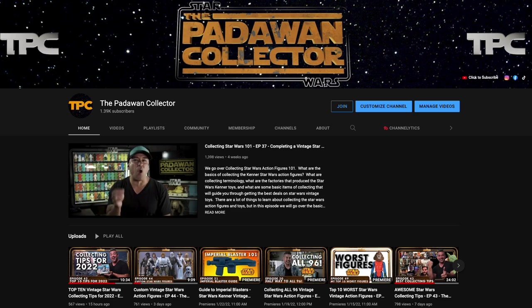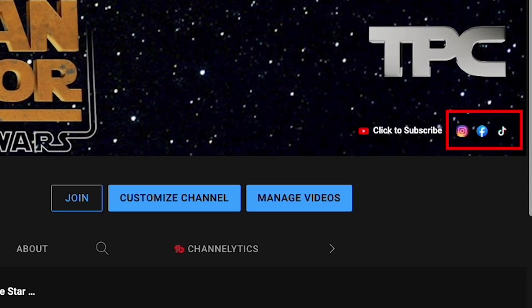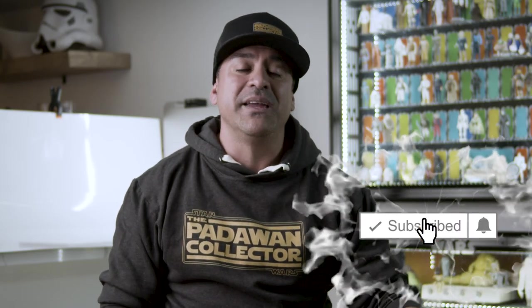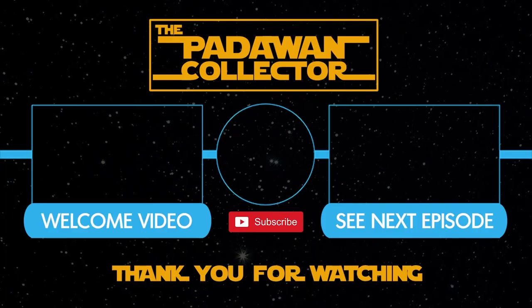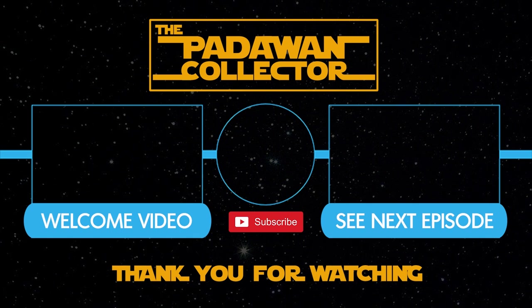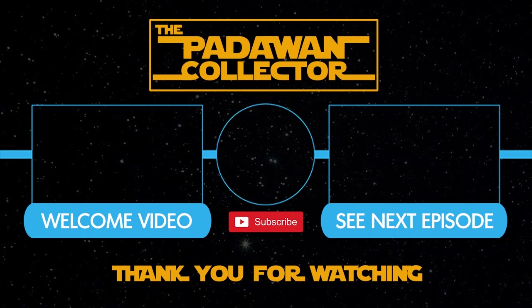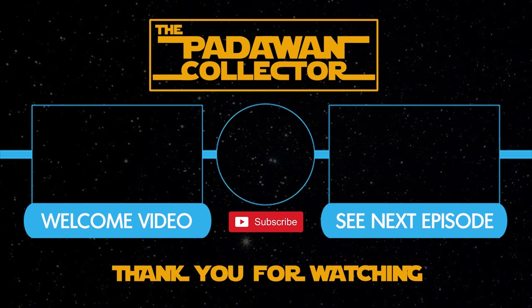Please join me on all my other social media channels — all the links are in my description or on my YouTube homepage. Please subscribe if you want to see more Star Wars collecting content, and hit that notification bell so you can know when videos go live. I post videos every Wednesday and Saturday. And as always, my friends, thank you and I will see you next time. If you're new to the channel, check out the welcome video or just check out the next episode, and please subscribe if you want to follow the journey. And remember: there is no shame in being a Padawan.